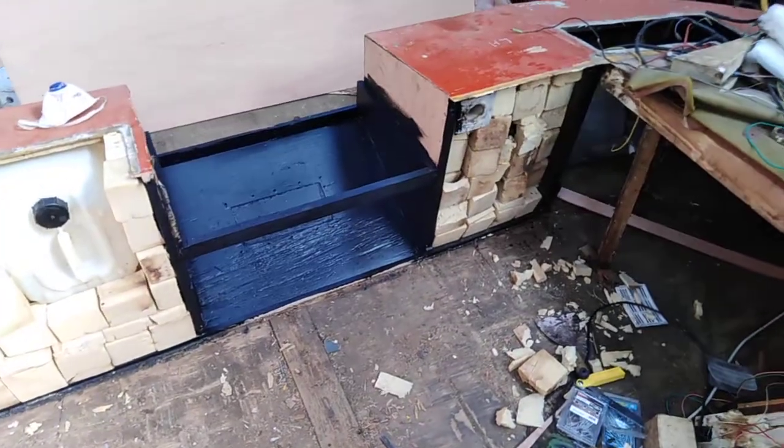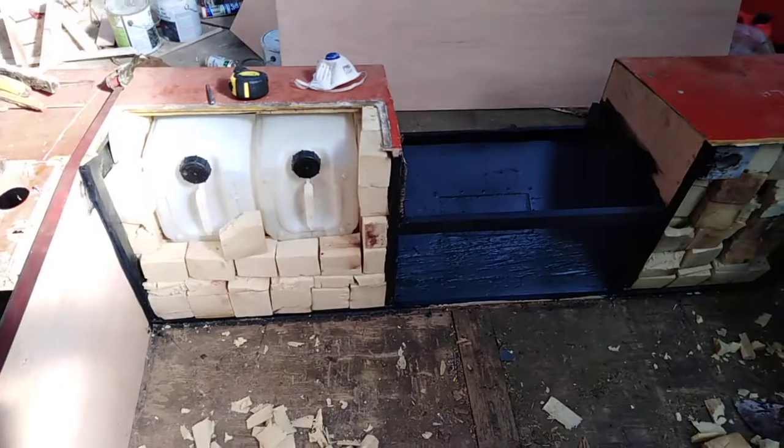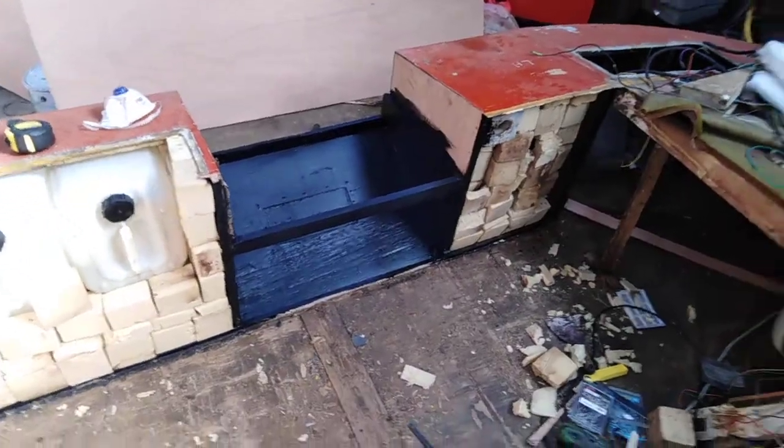I finished repairing these cavities and refilled them with foam and some plastic containers, because I'm running low on materials and I want to get it finished.